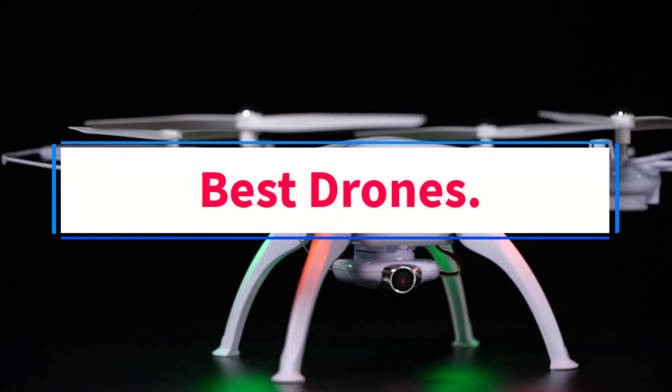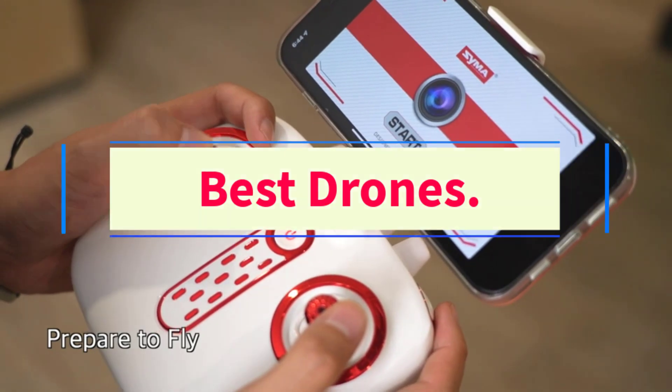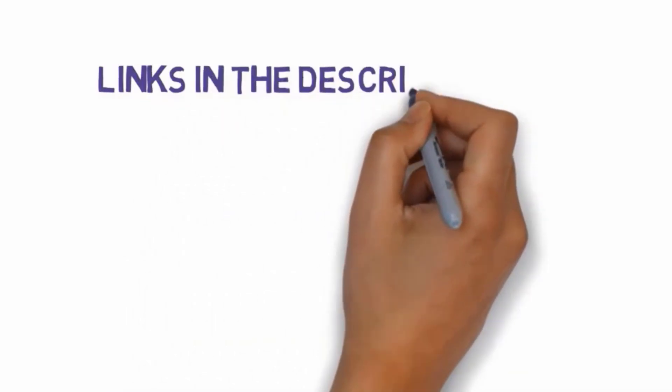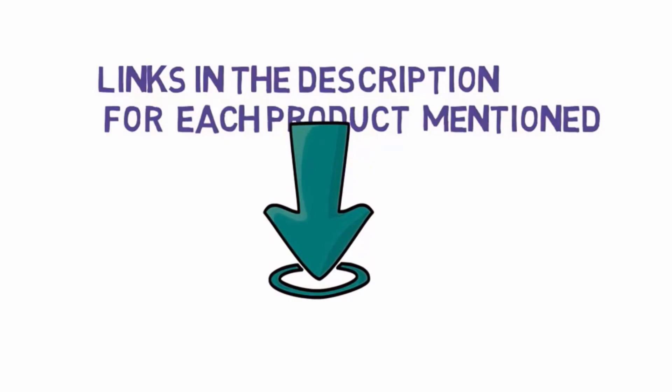Are you looking for the best drones? In this video, we will look at some of the 6 best drones on the market. Before we get started with our video, we have included links in the description, so make sure you check those out to see which one is in your budget range.